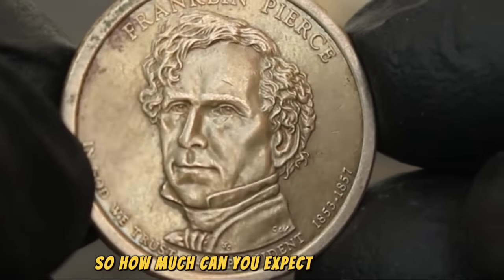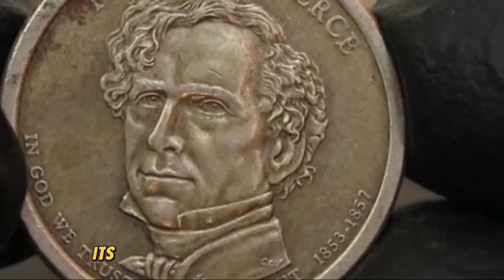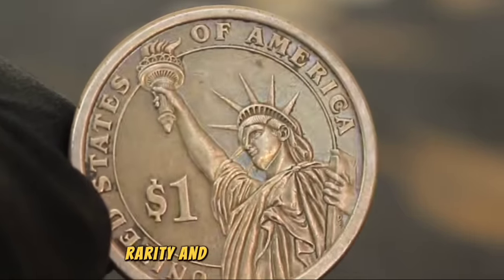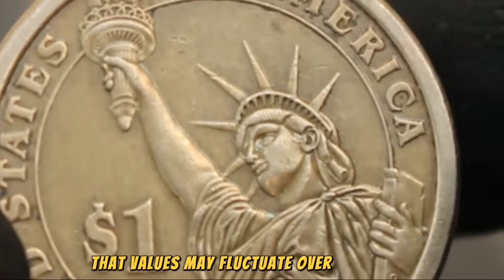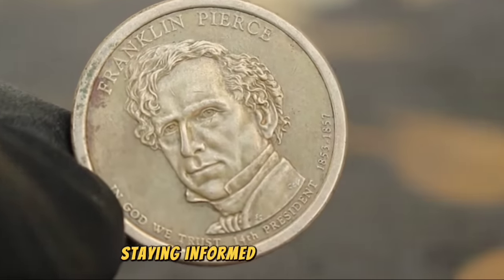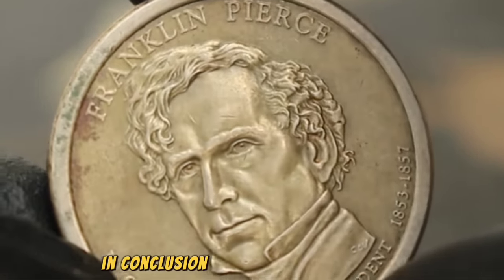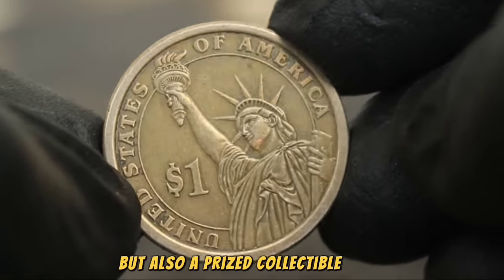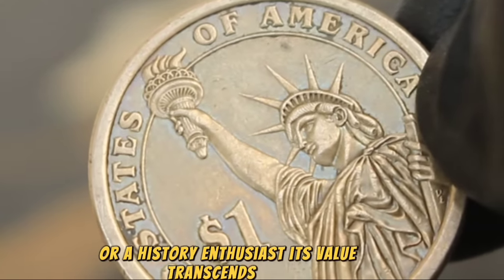The value of the Franklin Pierce $1 coin in uncirculated condition typically ranges from $89,500, depending on factors such as demand, rarity, and overall market conditions. Values may fluctuate over time, influenced by various economic and collector-driven factors, so staying informed about the numismatic market is crucial for both buyers and sellers. The Franklin Pierce 14th President $1 coin is not only a piece of American history but also a prized collectible in today's numismatic world — its value transcends time.